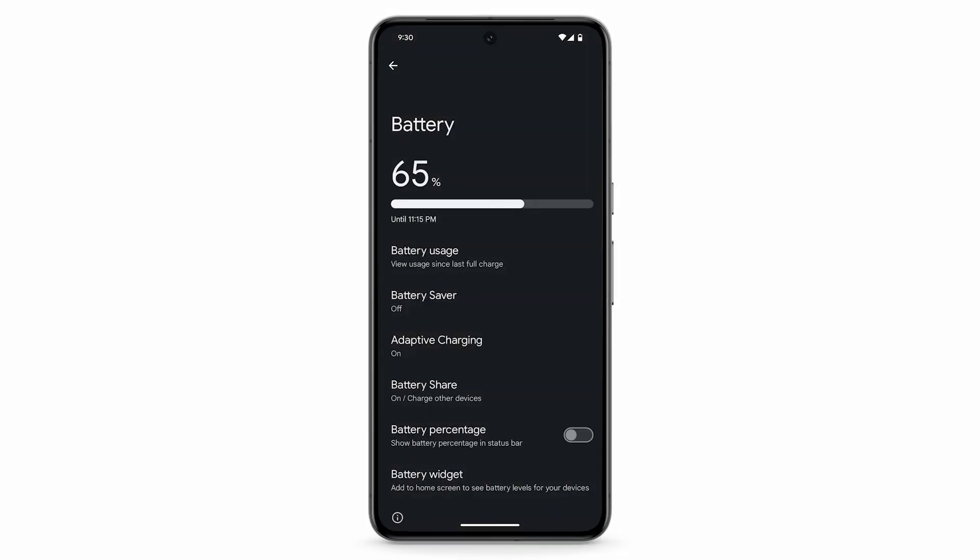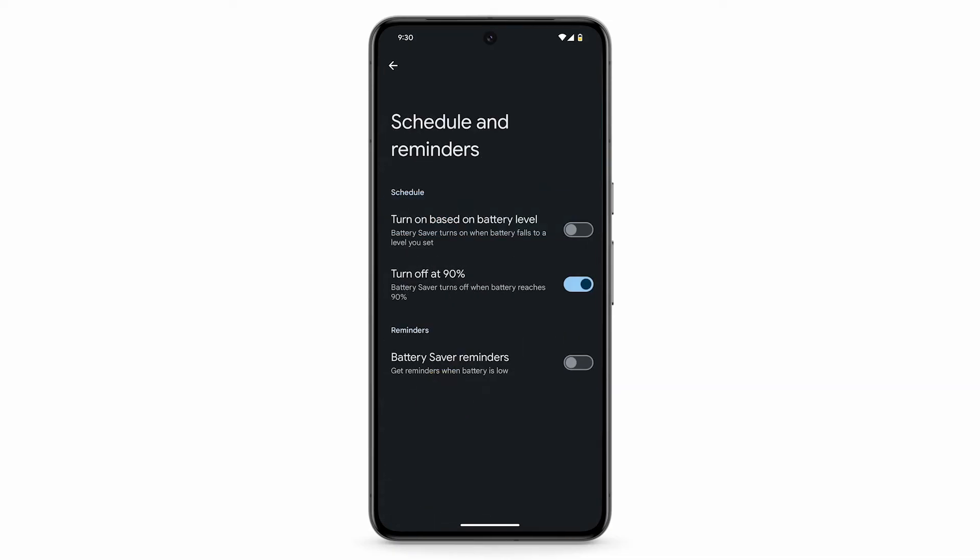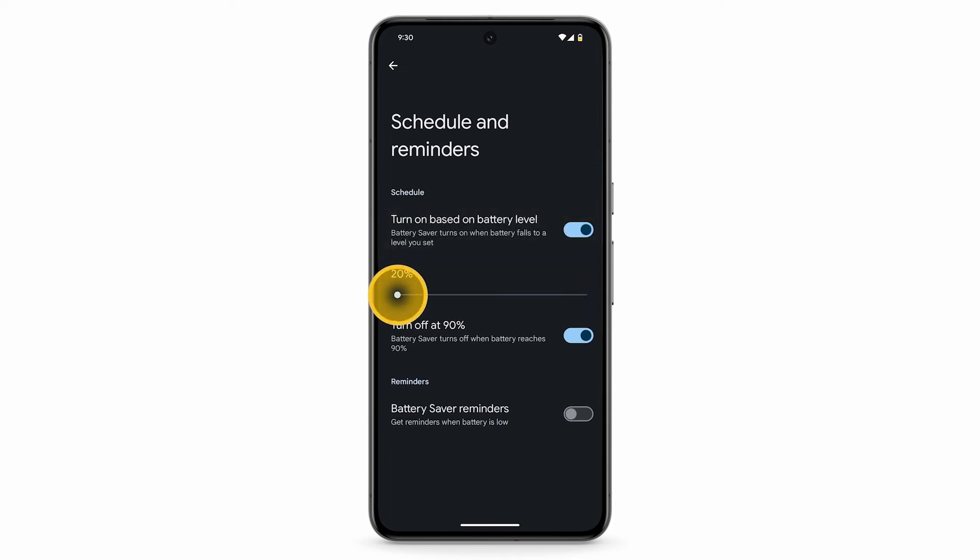When you're low on battery, you can adjust settings with Battery Saver. Tap Battery Saver, then tap Use Battery Saver. You can also schedule Battery Saver to turn on automatically when you reach a certain battery percentage. Tap Schedule and Reminders, tap Turn On Based on Battery Level, then adjust the slider. To be reminded when your battery is low, turn on Battery Saver Reminders.